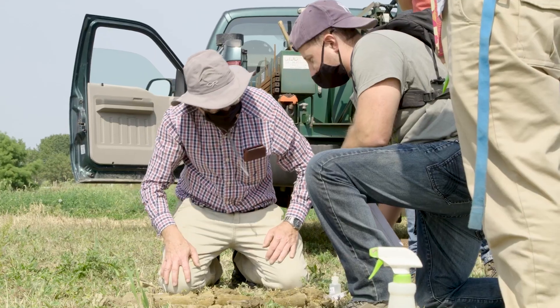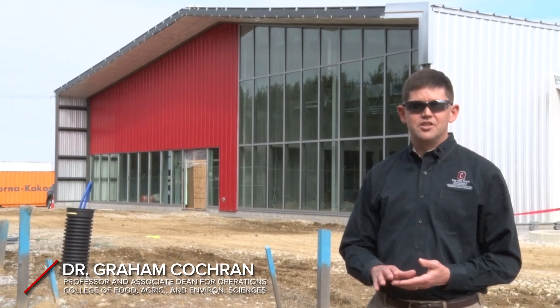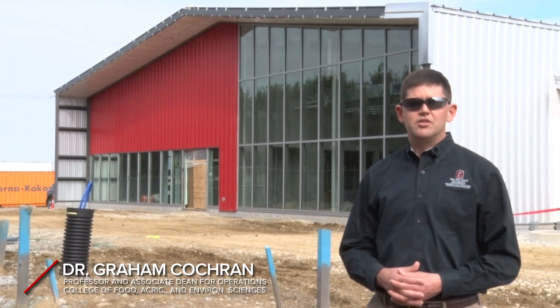It cuts across fields in our college like horticulture, crop science, and plant pathology, but also computer science, engineering, robotics, and those sorts of things.